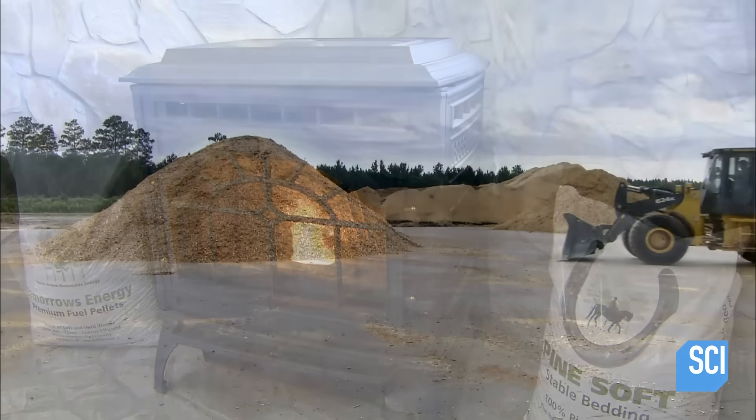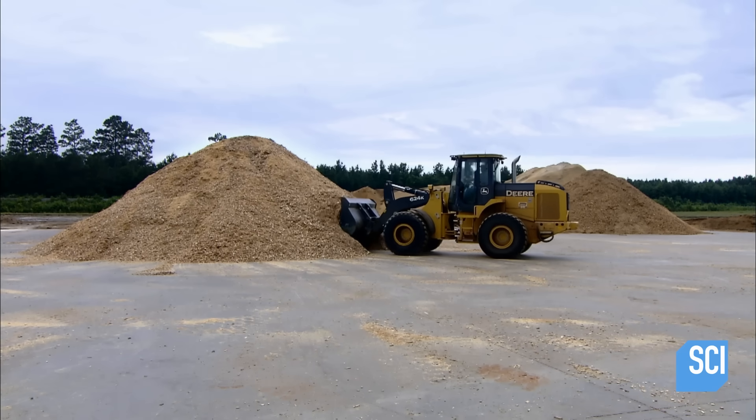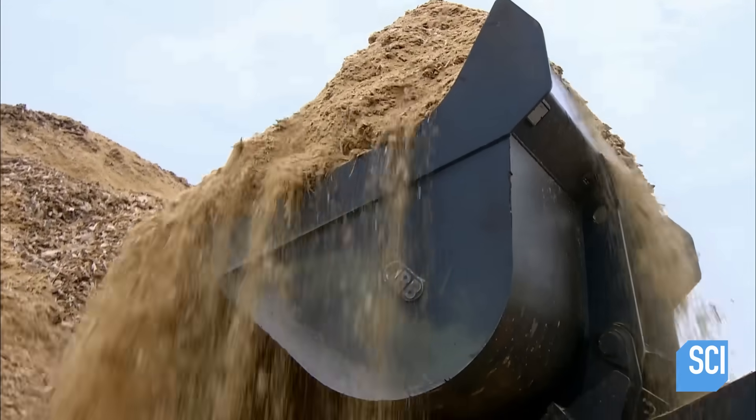Wood pellets burn far more cleanly than logs and the fire is smoke-free. Wood pellets are made from a variety of raw materials: sawdust, wood chips, wood shavings, small logs, and even scraps of wood left over from furniture and other manufacturing.